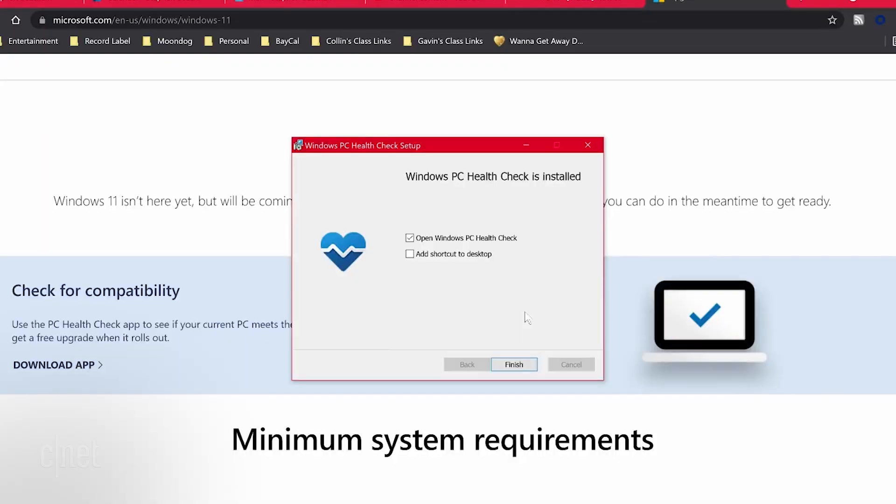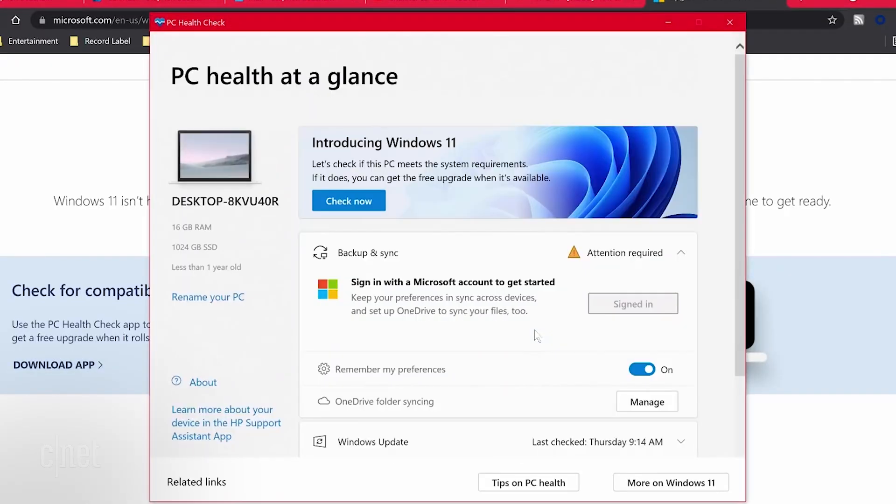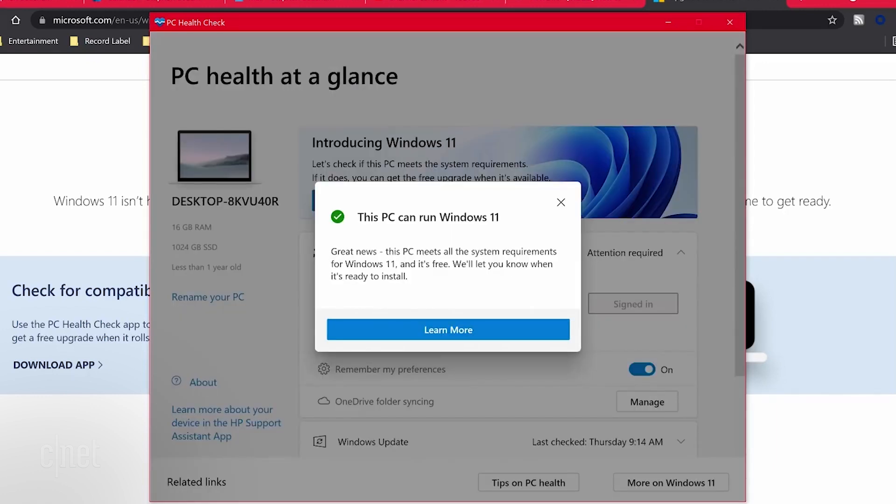Windows 11 wants you to have both of these security settings in place — to keep your device more secure, at least according to Microsoft. To make things simpler, Microsoft is going to re-release its PC Health Checker app soon. This can tell you if your computer can run Windows 11, and if not, it'll give you the reason why and some potential workarounds.